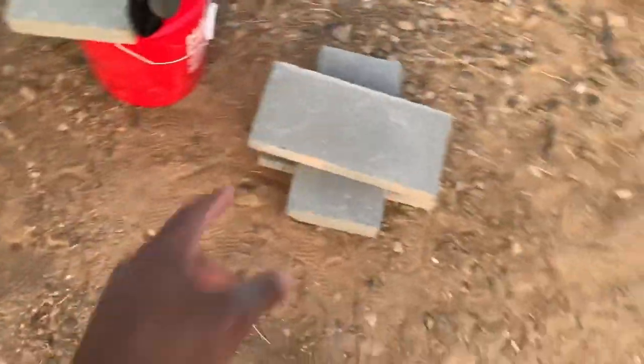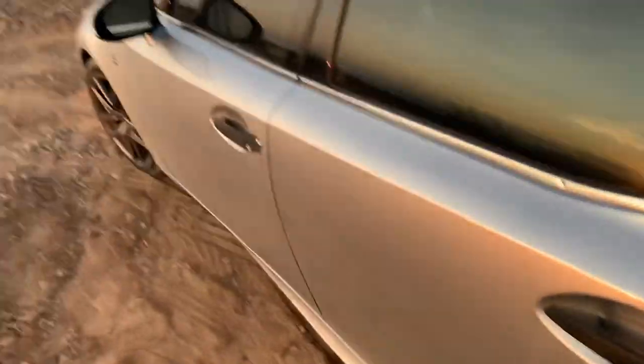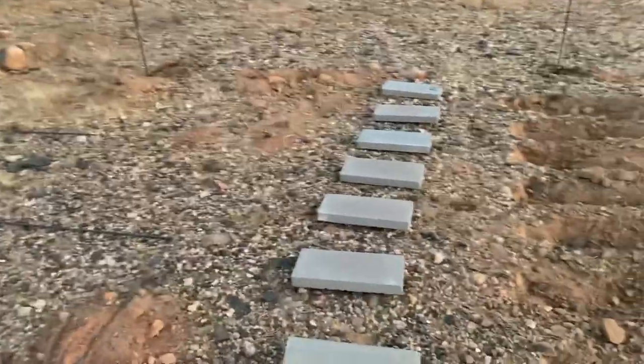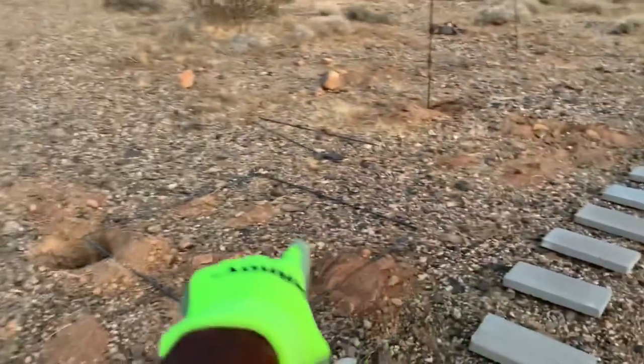Also, these are the stepping stones. One cool thing — let me close this up, I don't want a visitor in my car on the way back. I saw a rabbit earlier. These little blocks you see right here are going to be how, when I walk to the cabin, I can walk out and then walk to the outdoor shower.